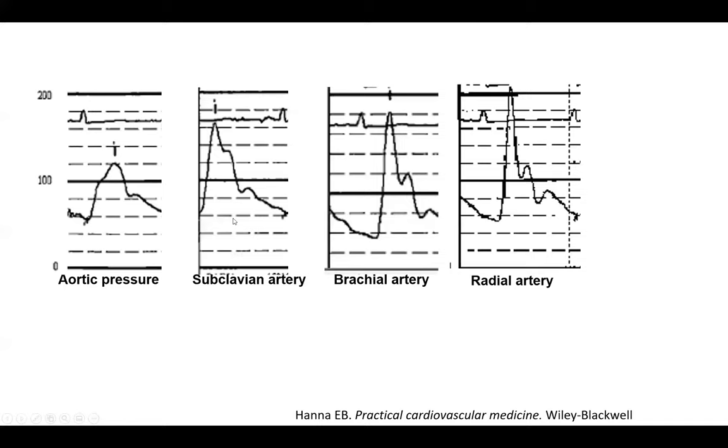Another sign of AI: when pulling back the catheter from the aorta to the radial or femoral artery, always be aware of recording that pullback. Normally when you pull back in a normal individual, you get some amplification of systolic pressure — usually less than 20–30 mmHg. In AI, you get exaggeration of this normal phenomenon. Here the radial systolic pressure exceeds 200 mmHg while the aortic systolic pressure is only 120 mmHg.